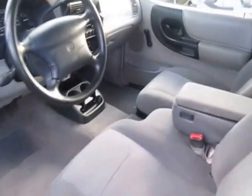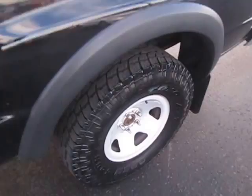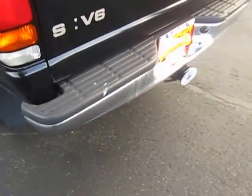It's got about 155,000 miles on it. There's a bed liner. Wheels and tires are in good shape. Trailing hitch.